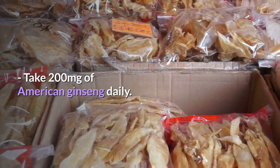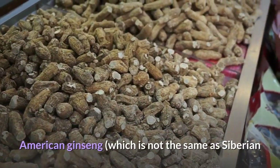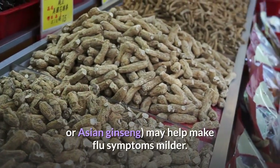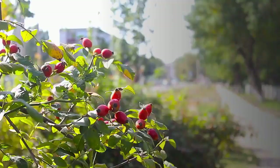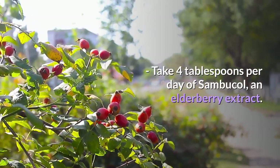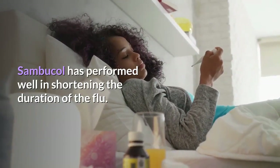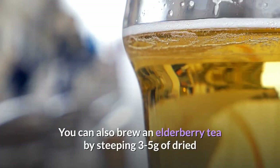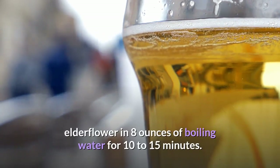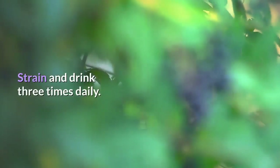Take 200 mg of American ginseng daily. American ginseng, which is not the same as Siberian or Asian ginseng, may help make flu symptoms milder. Take 4 tablespoons per day of Sambucol, an elderberry extract. Sambucol has performed well in shortening the duration of the flu. You can also brew an elderberry tea by steeping 3 to 5 grams of dried elderflower in 8 ounces of boiling water for 10 to 15 minutes. Strain and drink three times daily.